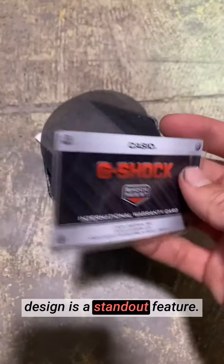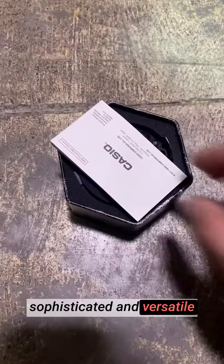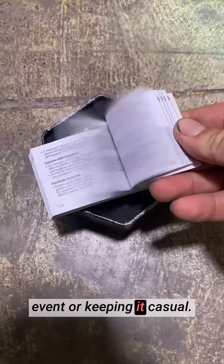The sleek and modern design is a standout feature. The black color and bold dial give the watch a sophisticated and versatile look that complements any outfit, whether dressing up for a formal event or keeping it casual.